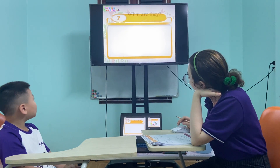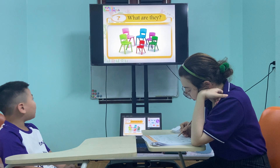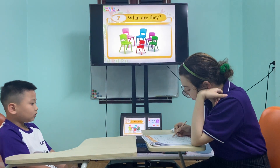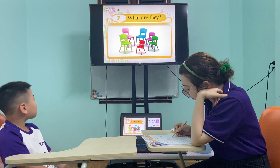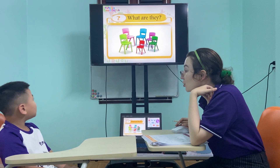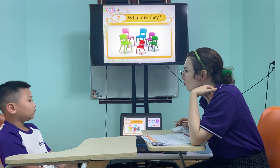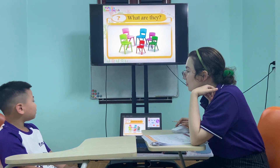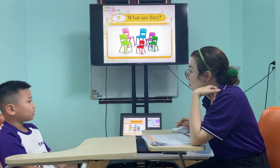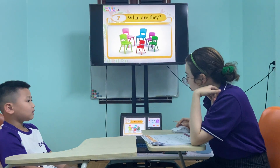What are they? Three and this. Okay. Very good. The other ones? They are three and this. Chess. Chess. Good job.